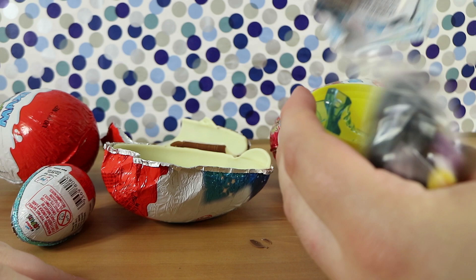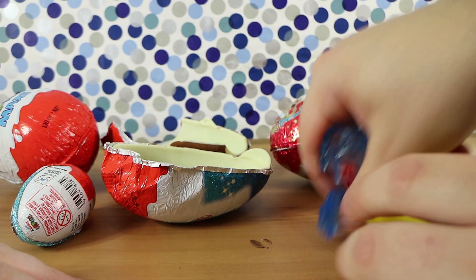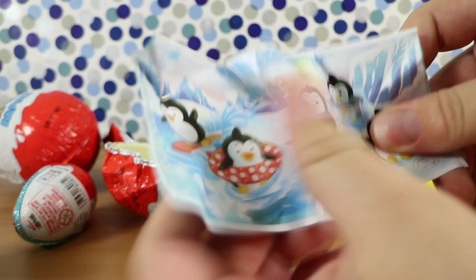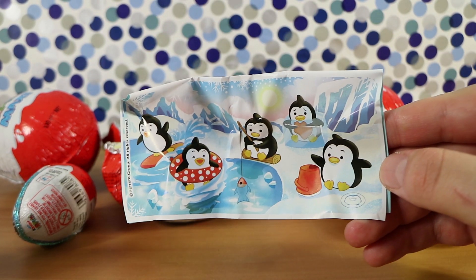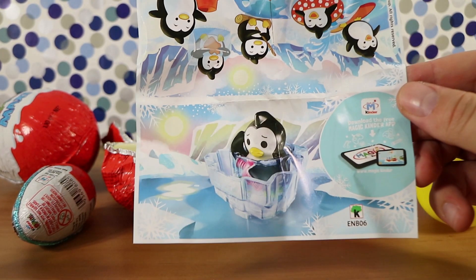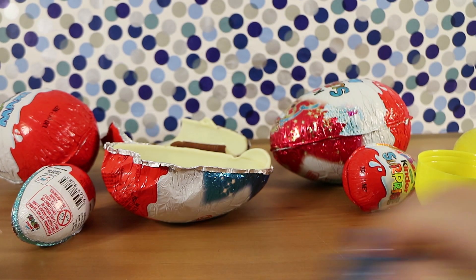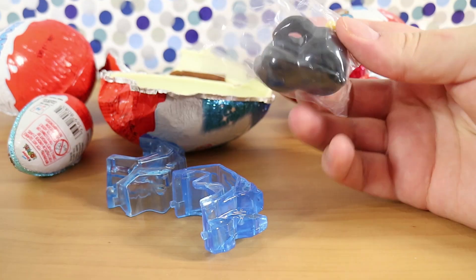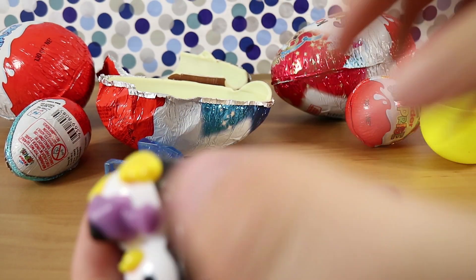Oh, we lost something — a penguin! It's cute. So which toy do we have then? How about I show you in person? It looks like it's in an ice bath of some kind. There are instructions on the back.